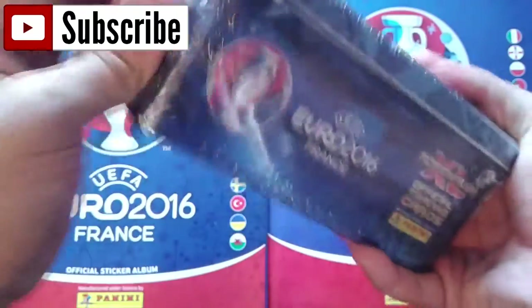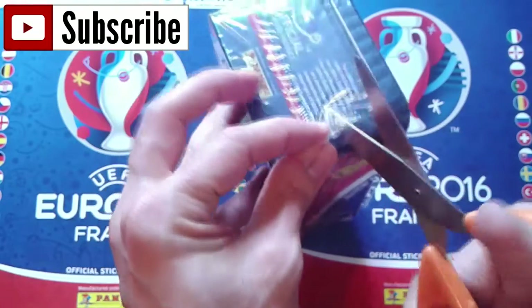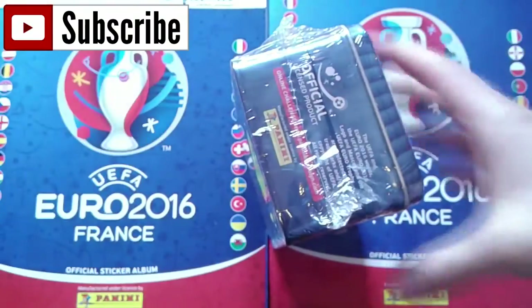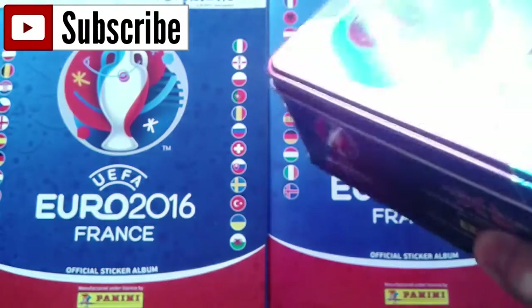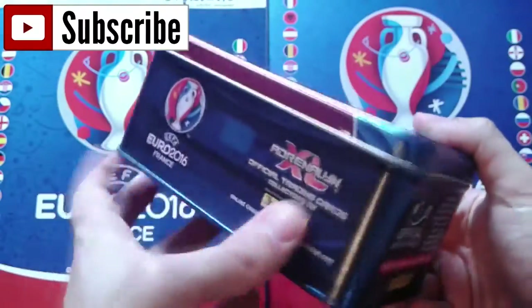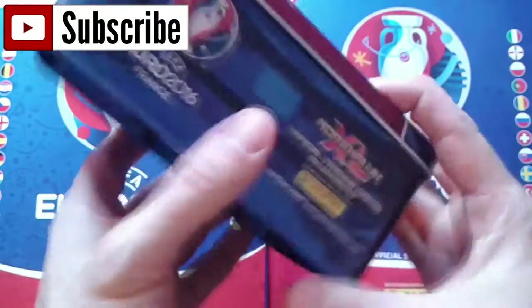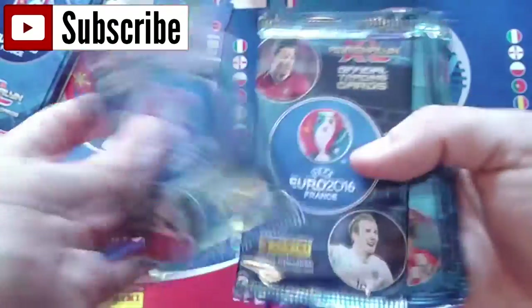Let's open this using my favorite item for these videos - the scissors. Be careful not to damage your box or make any scratches. Amazing - the official product of UEFA Euro 2016. So one, two, three, four, five, six, seven, eight, nine, ten boosters inside.